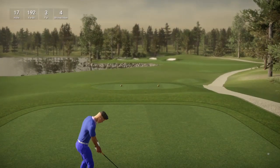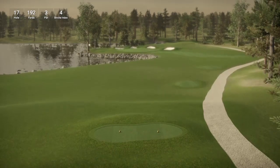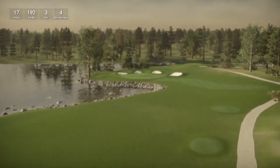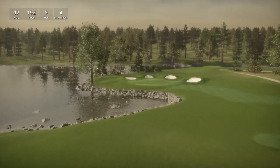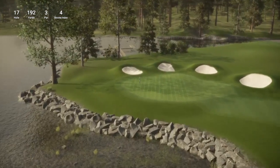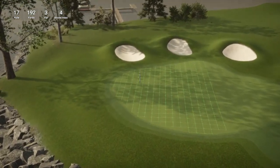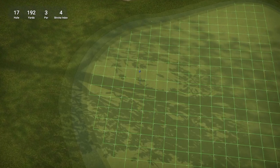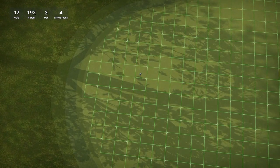Let's move on to hole number 17, which is classed as the signature hole. You can see the combination of the green and the bunkers — it is like a paw print there with that green. So that is really cool that the designer has taken the time to add that in. Really really cool. And it is a 192-yard par 3.